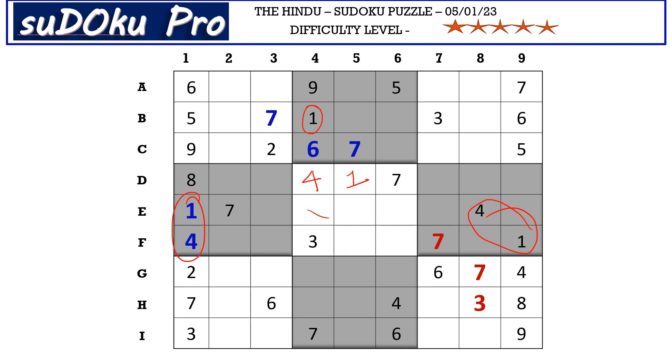There is a one in column four and a one in column five blocking those two columns, so one goes in G6. This three in the H row and this three in the I row blocks those three cells, so three must be in one of two cells. Three is blocking from column four, so G5 takes three.